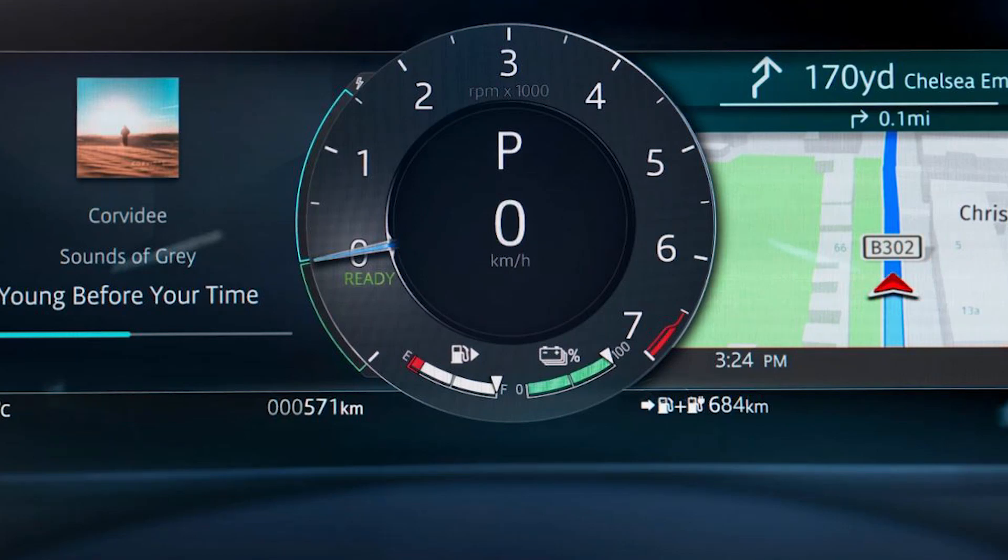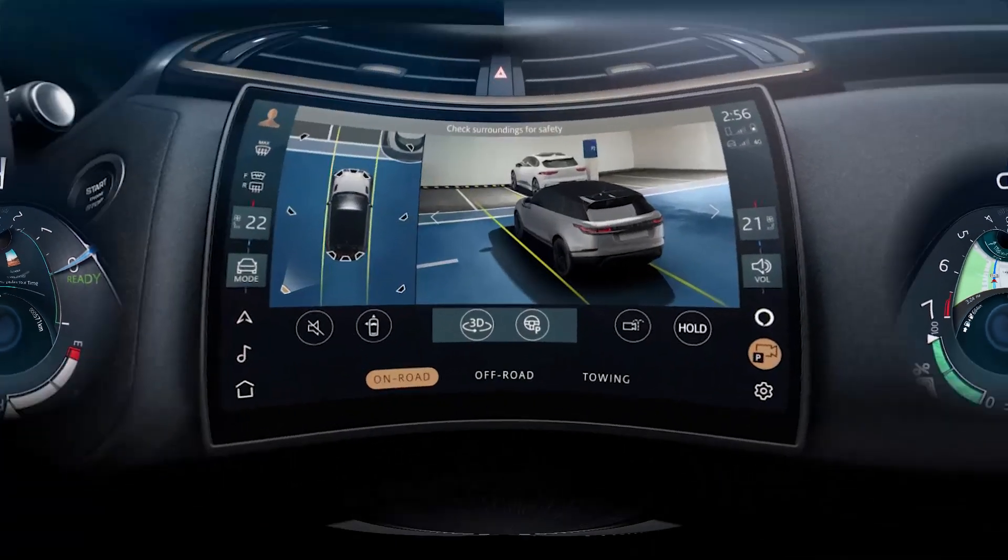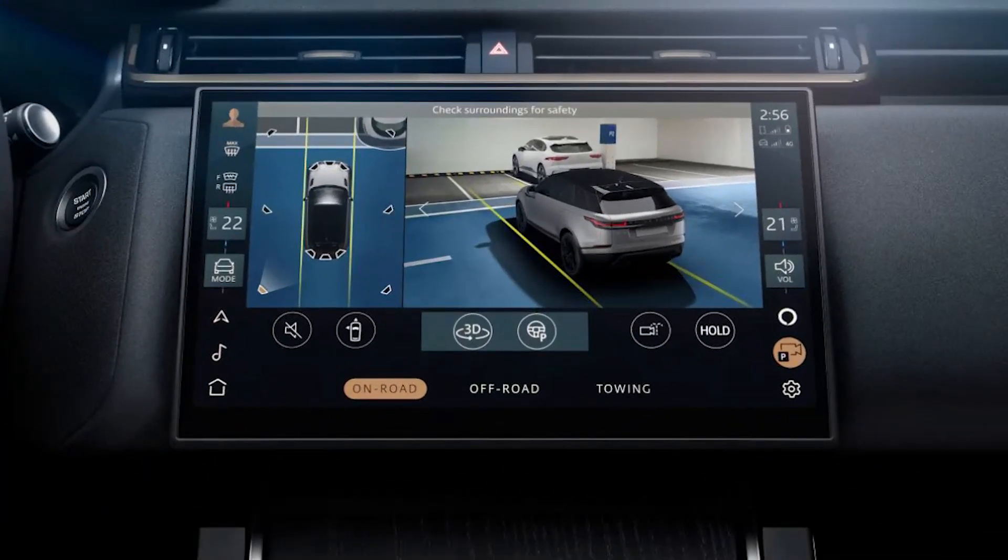Available to order now, the new 2023 Velar continues as Range Rover's rival to the BMW X6, Porsche Macan and Alfa Romeo Stelvio.